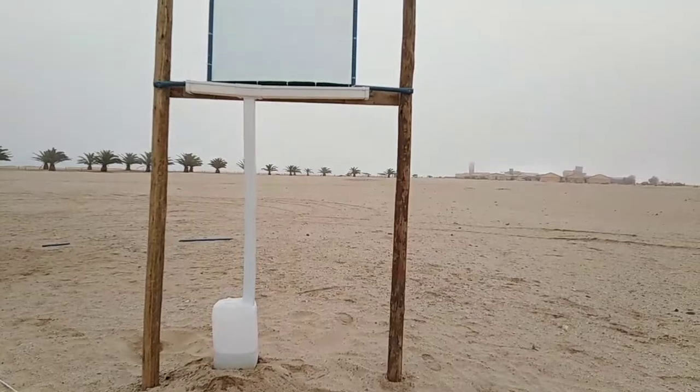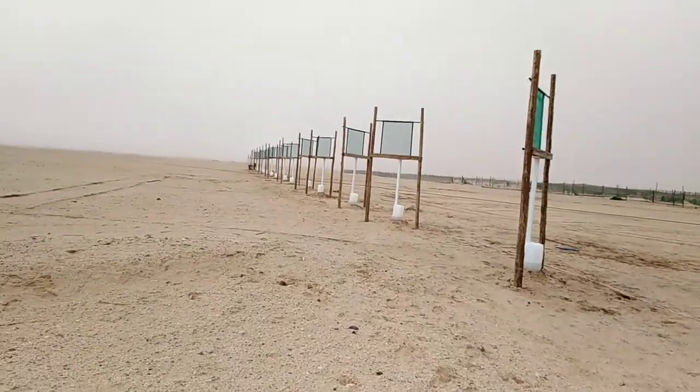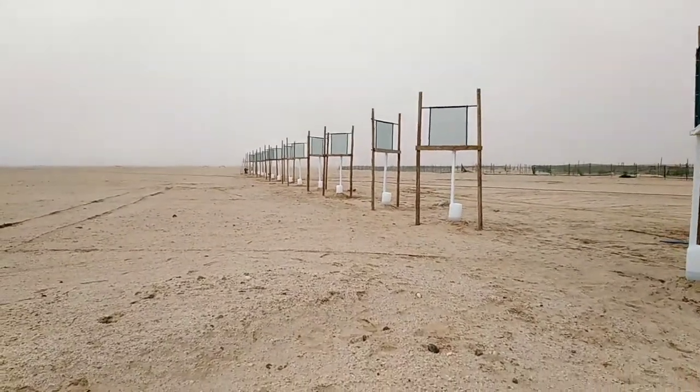We are hoping that around 2025, God willing, we should have enough comprehensive results to provide information on the efficiency of fog harvesting within the Namib Desert. This is the lineup of our fog harvesters.